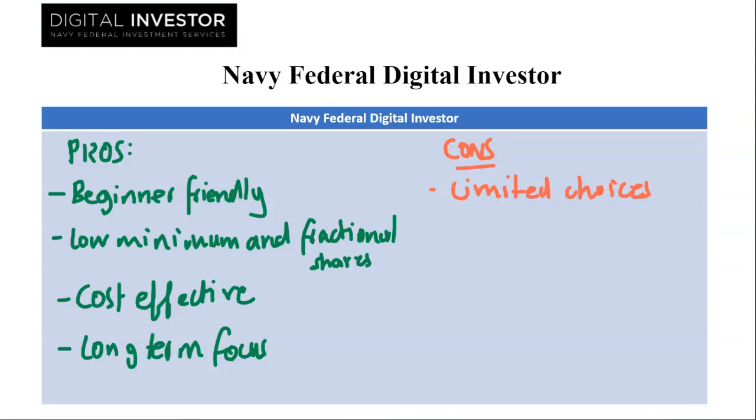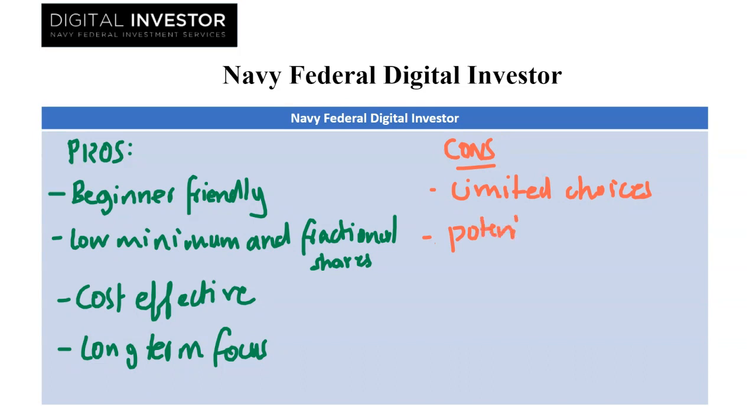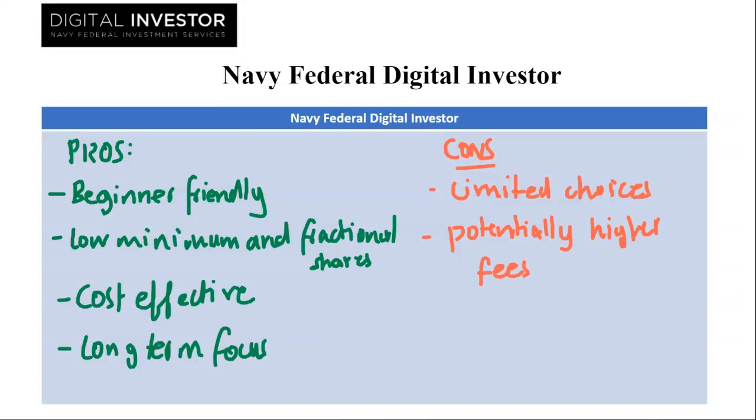Next we have potentially higher fees. The flat fee, though initially attractive, might become less cost effective as your portfolio grows. The percentage fee may become less competitive compared to per trade commissions offered elsewhere.